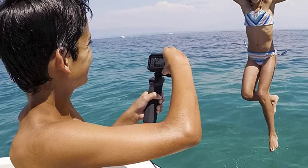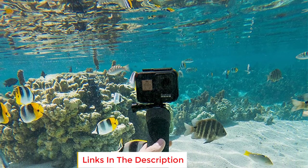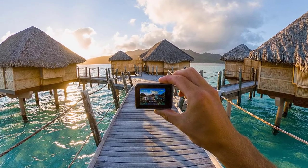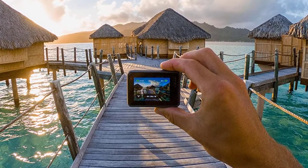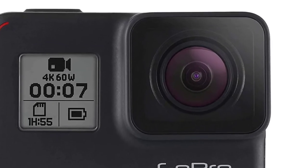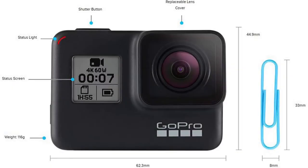It's impressive to find all of this in a body that's just 1.75 x 2.44 x 1.26 inches in size. Throw in a rugged build that's waterproof up to 33 feet and can handle drops and bumps, and you've got a winner. Voice control adds one more reason to give the GoPro a serious look — just say "GoPro, start recording" and you're off.